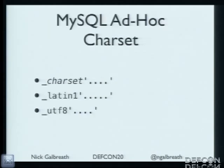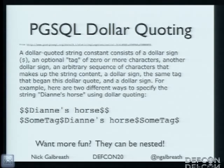MySQL's ad hoc character sets introduce all sorts of crazy variations. And Postgres dollar-sign quoting — you're probably never going to use this as an application developer, but as an attacker: why bother using quotes when you can use dollar signs? And they're nested, so you really have to go character by character to figure out what's going on.